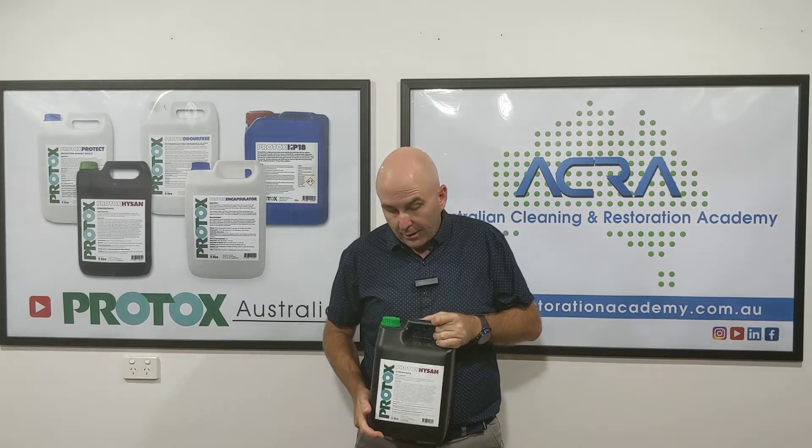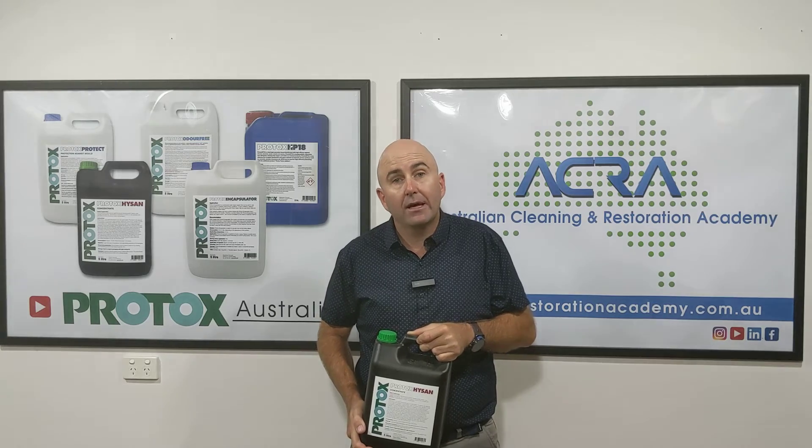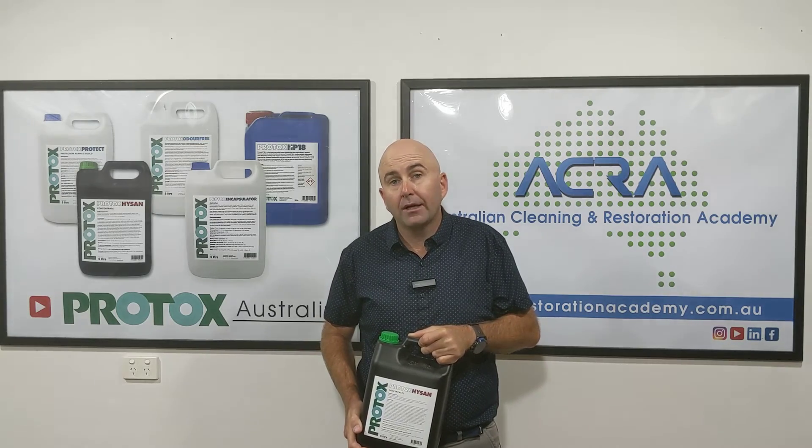This is a cleaner for mould — it's a stabilised chlorine dioxide. It breaks the cell walls of live and dead mould, so it's a very good product for mould cleaning.